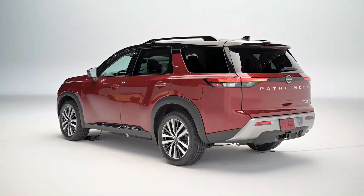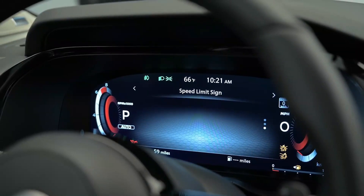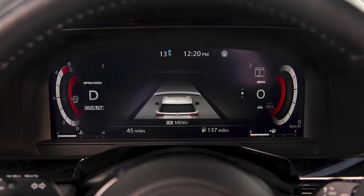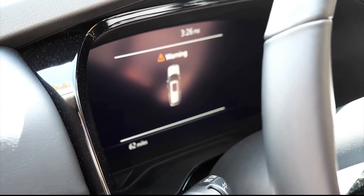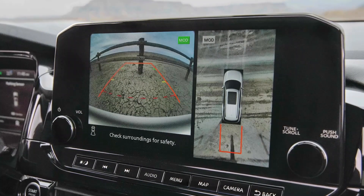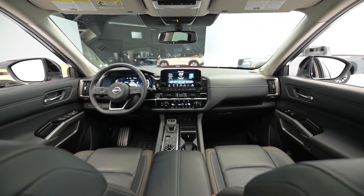The 2022 Nissan Pathfinder comes standard with a wealth of advanced safety and driver assistance technologies. Every Pathfinder is fitted with Nissan Safety Shield 360, which includes blind spot monitoring, rear cross-traffic alert, lane departure warning, and automatic emergency braking with pedestrian detection. Rear automatic braking — still uncommon in the segment — also comes standard. Other standard features include 10 airbags, driver alertness monitoring, and a rear door alert to warn you when leaving a person, pet, or package behind. Optional safety tech includes blind spot intervention, an airbag between the front two seats, and traffic sign recognition.